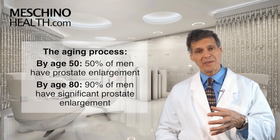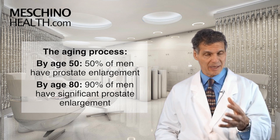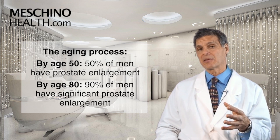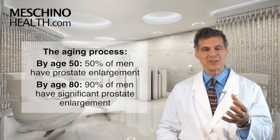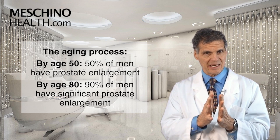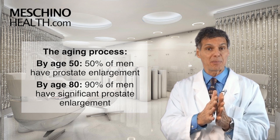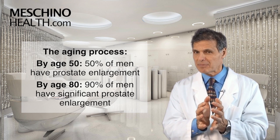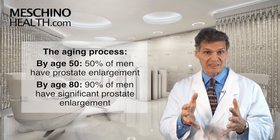About 50% of men normally have prostate enlargement by the time they're 50 years old, and 90% of men have significant prostate enlargement by the time they're older. It's part of the aging process. Blocking that important step — the buildup of DHT using beta-sitosterol — really helps men support prostate health, especially as they get older.